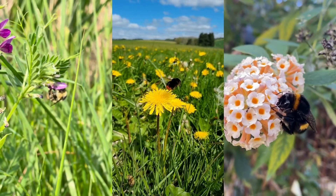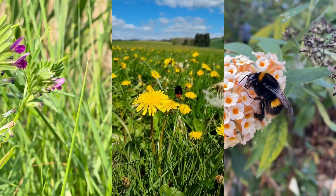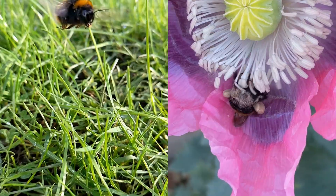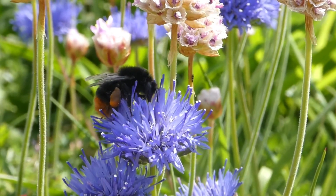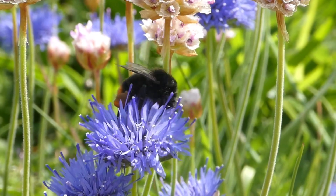Every bumblebee buzz tells a story. The sounds are species and behavior specific, whether they are flying, pollinating, or navigating their surroundings. By recording and analyzing these buzzes, we can identify species and behaviors in a cost-effective, non-invasive way.